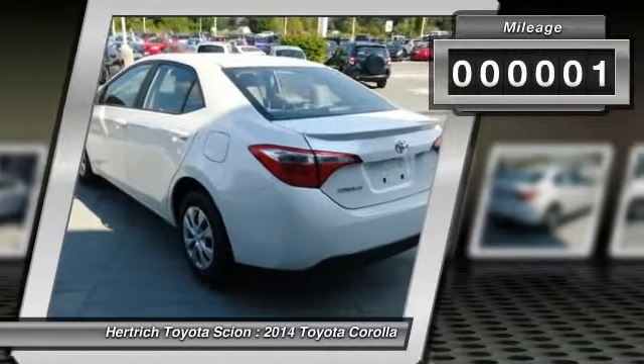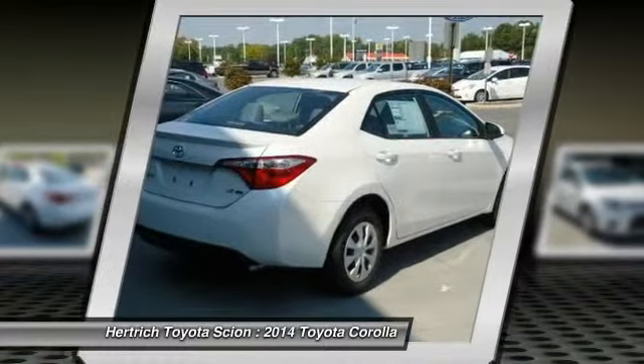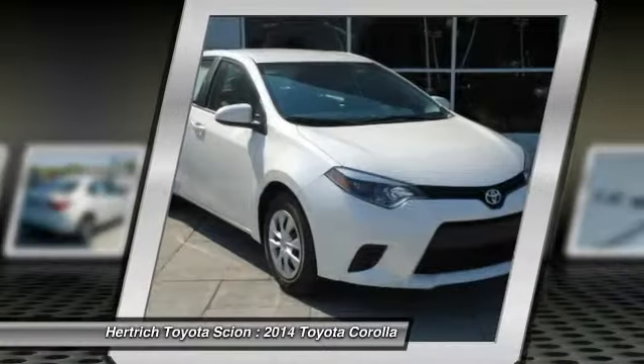Driven by many, but adored by more, the Corolla LE ECO is a perfect addition to any home. The look is unmistakably Toyota, and the smooth contours and cutting-edge technology of this Corolla LE ECO will definitely turn heads.